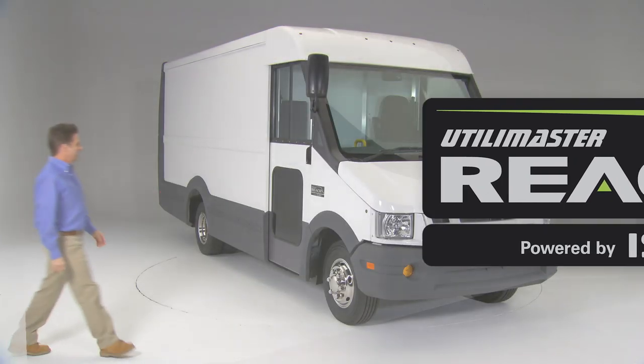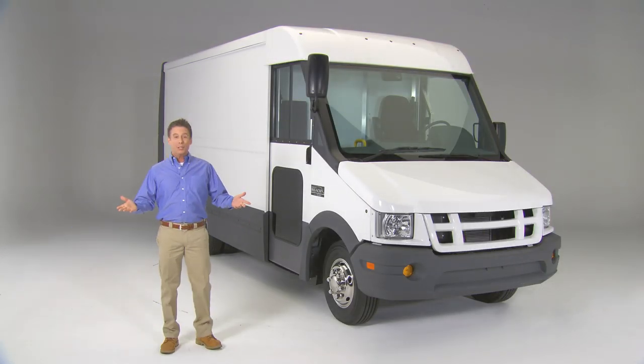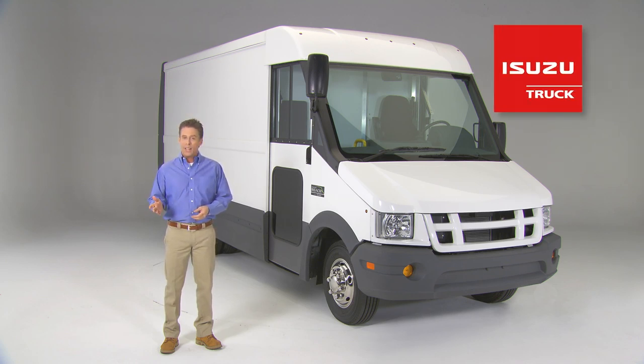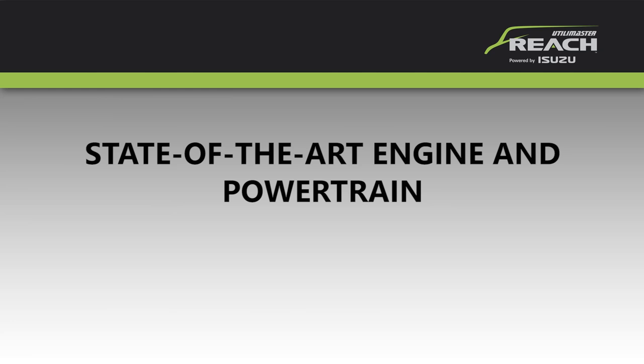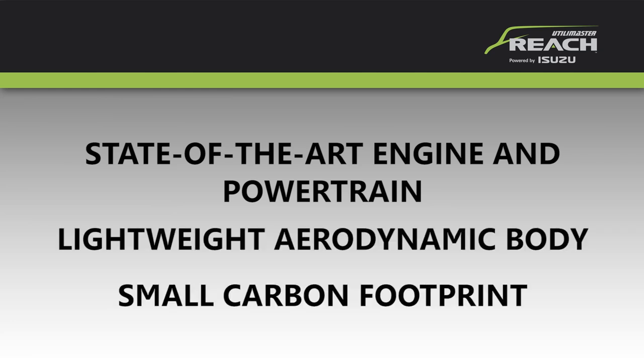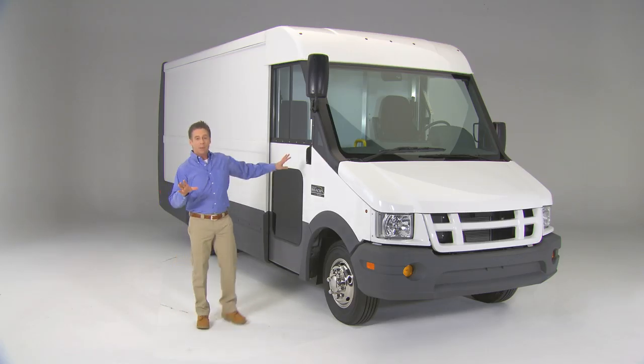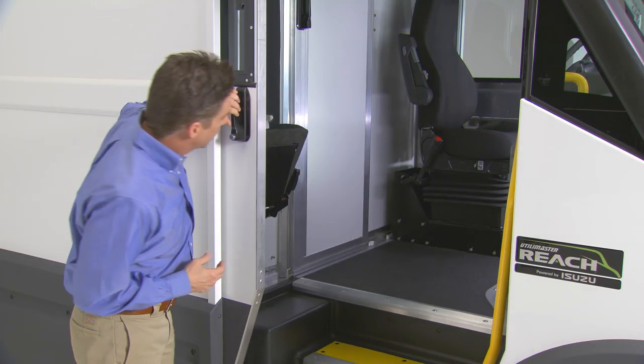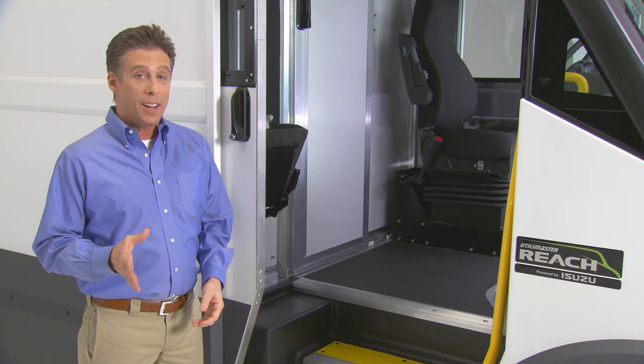Get ready for the Reach. It's a brand new walk-in commercial van from Isuzu, specially developed in partnership with Utilimaster. You've never seen anything quite like the Reach — from its state-of-the-art engine and powertrain to its lightweight aerodynamic body to its small carbon footprint. The Reach is designed from the tires up to maximize efficiencies, streamline productivity, and lower its cost of ownership.